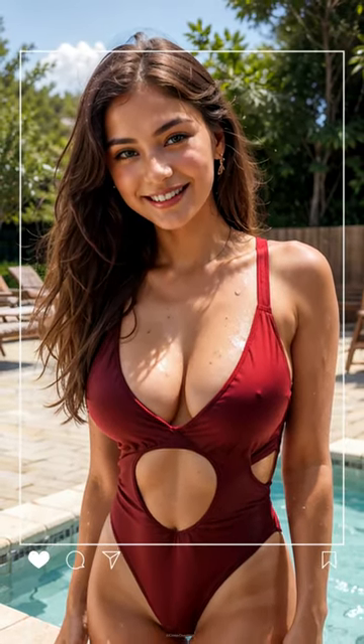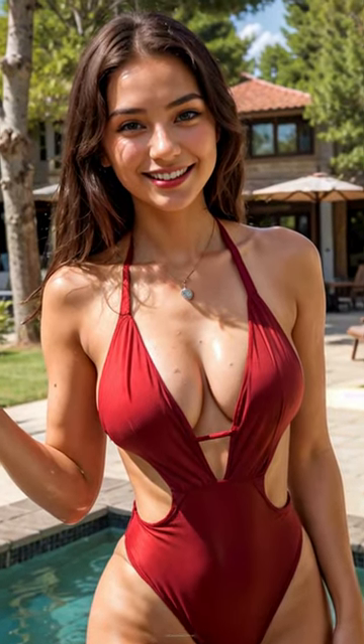To start, I call this first look Baywatch Babe because nothing says lifeguard chic like a high-cut red one-piece. This bright suit features a plunging neckline so you can save lives in style. Add chunky white sneakers for that slow-motion beach jog. Excuse me while I go do a hair flip in super slow motion.